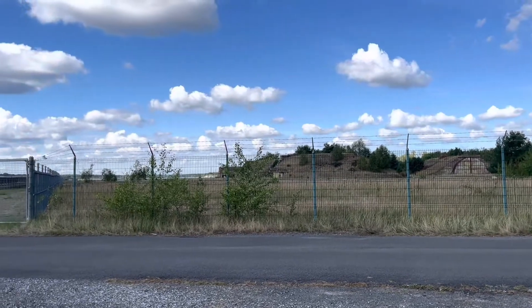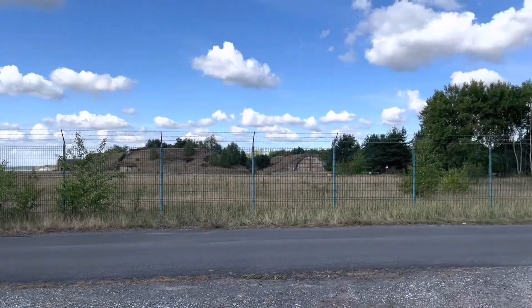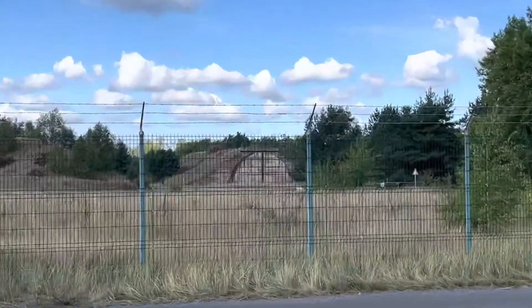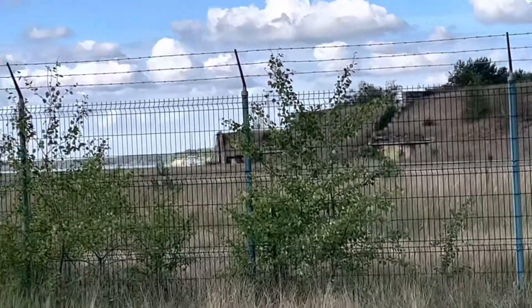So here I've just reached the end of the airstrip of the airport. You can see some of the old bunkers. There are dispersals, I think.